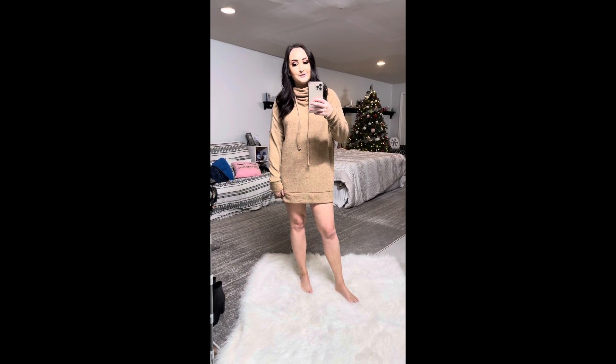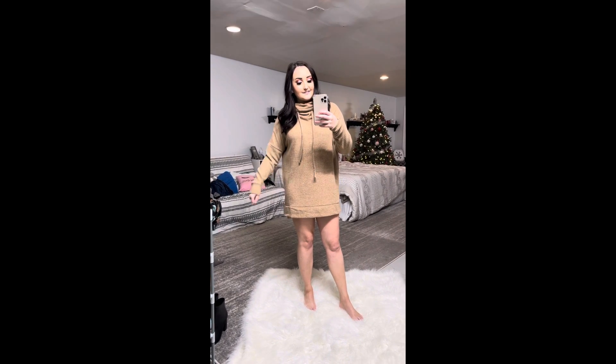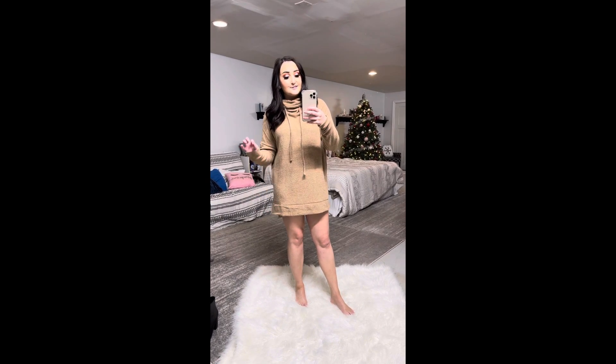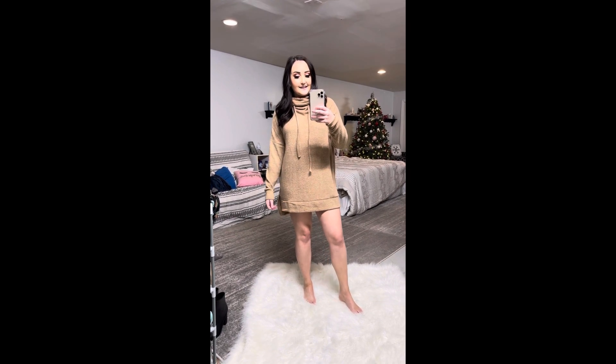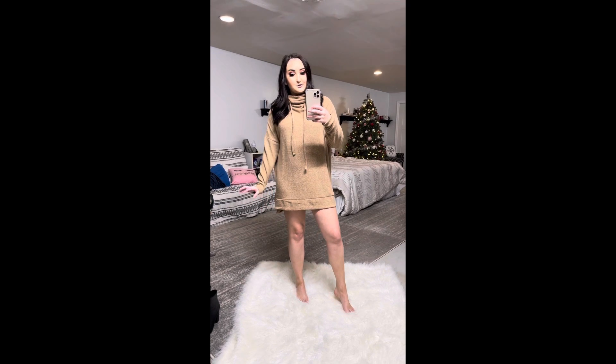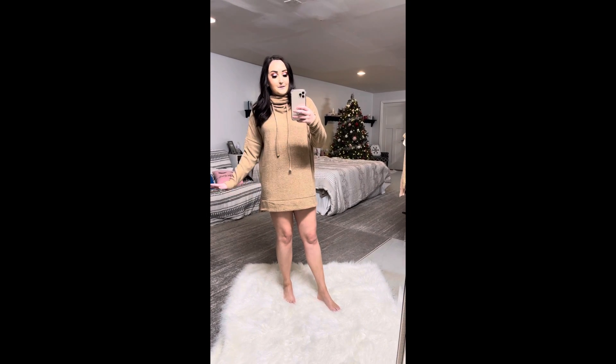Next up is this really cute oversized cowl neck dress in a really cute tan color. It is so soft, by the way. I stayed true to size in this and I think it fits really well. I think it would be adorable with some over-the-knee boots, and it comes in multiple colors as well.